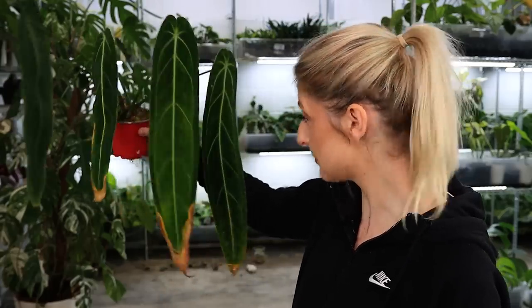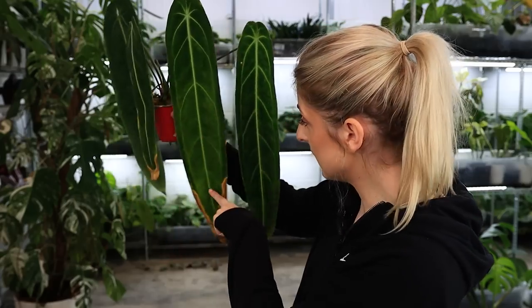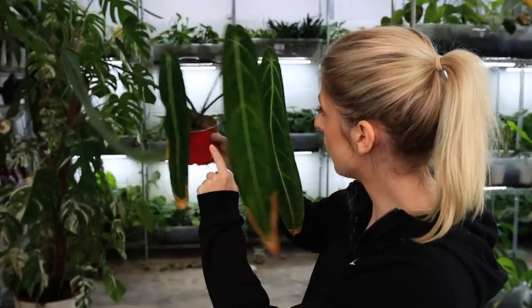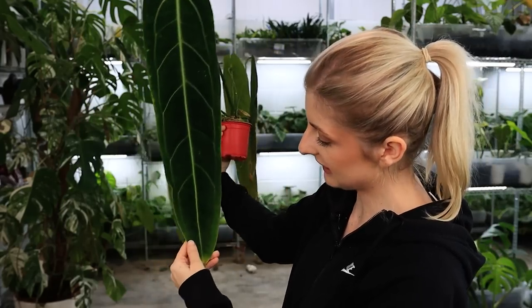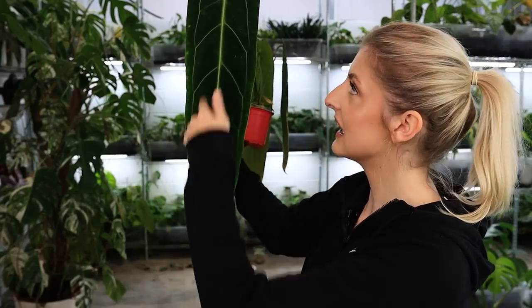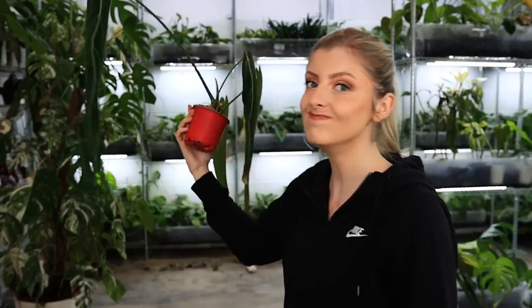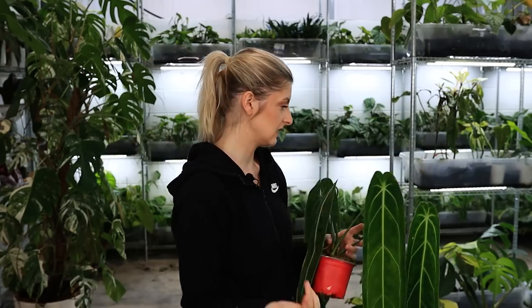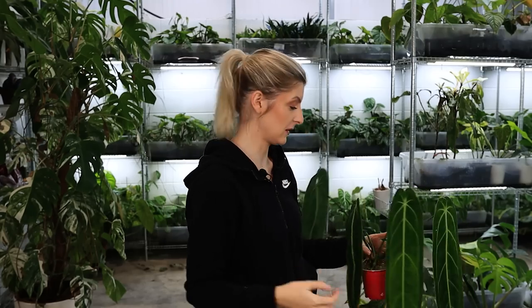I would only cut this leaf off if I was doing a plant tour and wanted everything to look its best - I'm sure we all do it, either for Instagram photographs or YouTube. These leaves are going yellow and blotchy, but trust me when I say it'll be around for some time. This isn't a dead situation. The Gloriosum will come back as well.